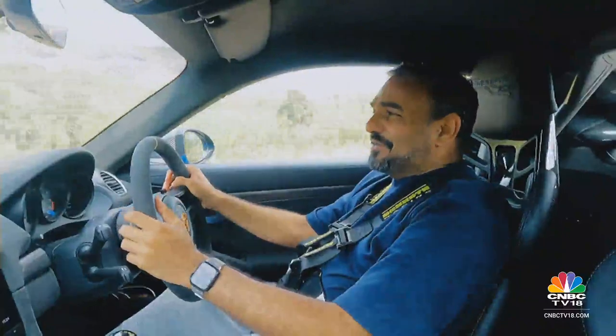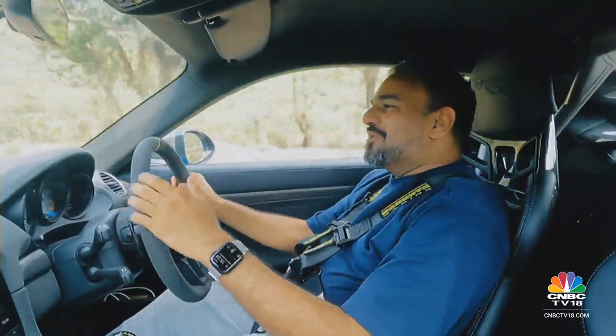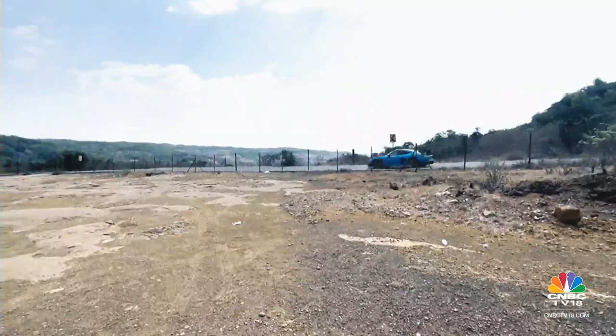As if that bodywork didn't already do that. But that exaggerated look and those yellow badges do turn up the heat, whether you are driving in the cold conditions of Europe or the hot steaming conditions of India.